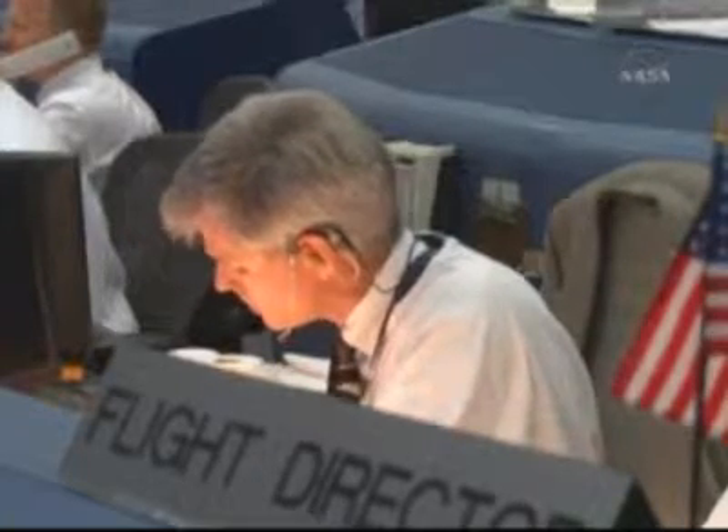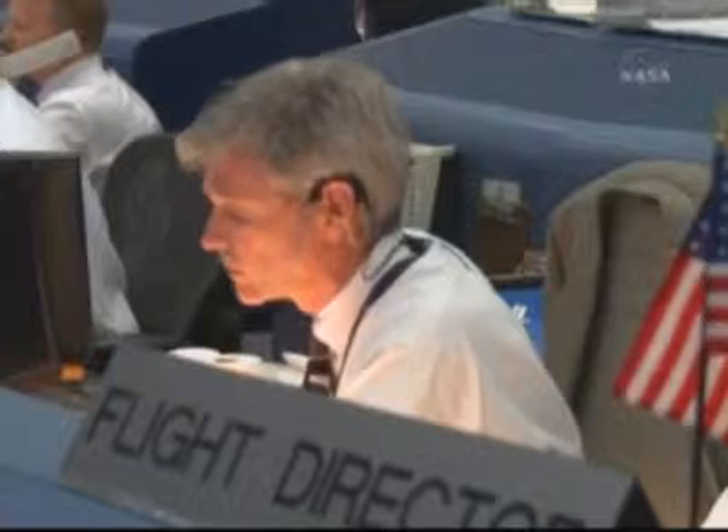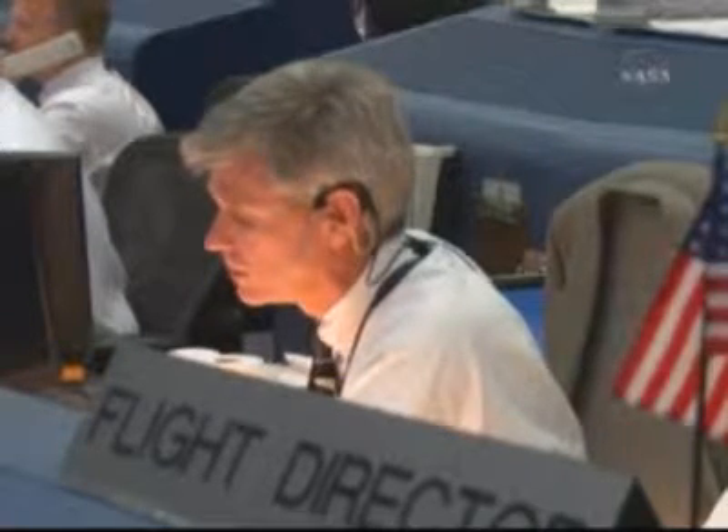GPS, you're a go. And that is a go forecast. Copy, I have a go forecast, and a go ob from you for KSC — for RTLS.